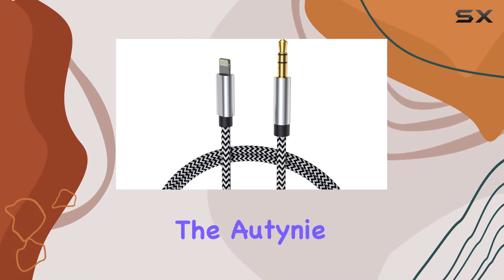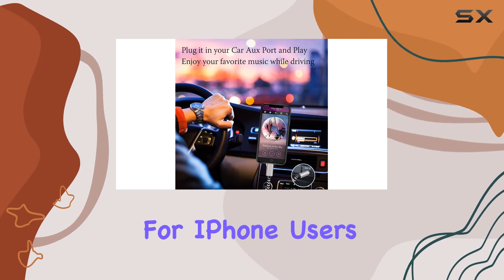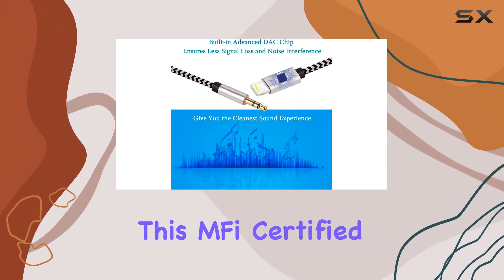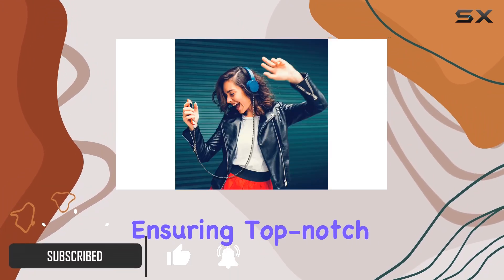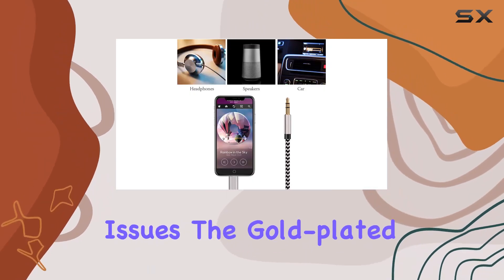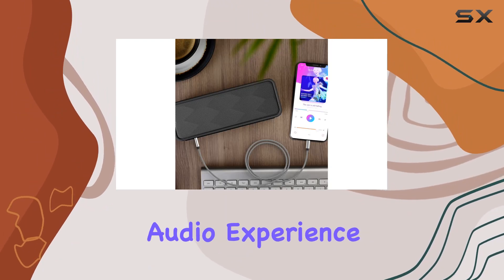Today, we're diving into the Audiny Lightning to 3.5mm AUX cable, a game-changer for iPhone users who crave seamless audio connectivity. This MFi-certified cable boasts a premium build with a certified chip by Apple, ensuring top-notch quality and eliminating any worries about compatibility issues. The gold-plated connector and powerful DAC chip work in harmony to deliver an exceptional audio experience.